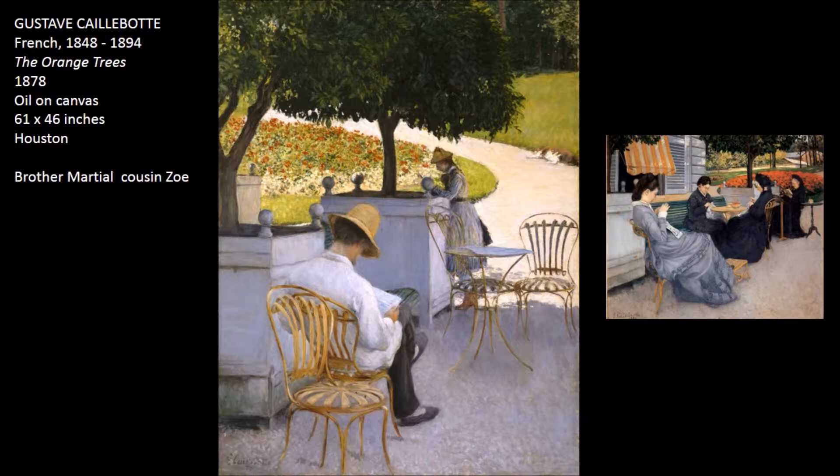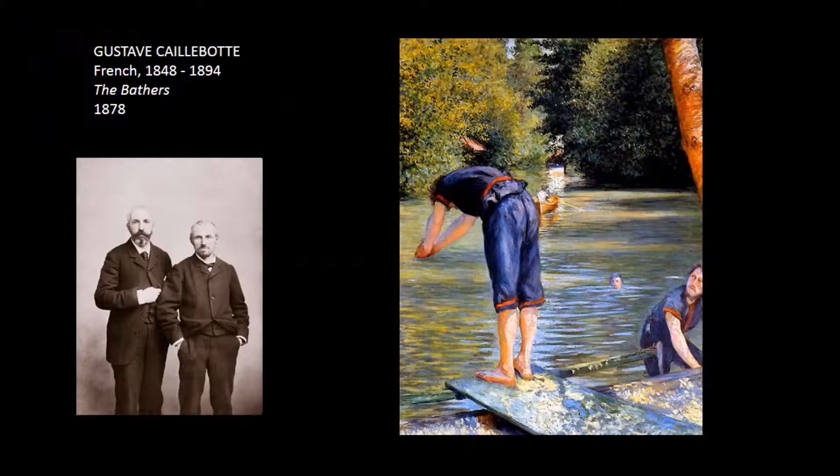But when we look at these two paintings, it's really remarkable. The one on the left is done 1878 and has his brother Martial and his cousin either Zoé or Zoe, depending on how you want to say it.